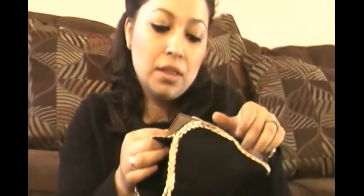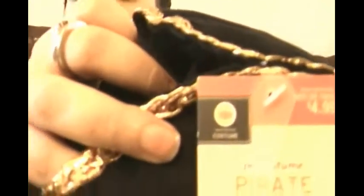This is a little pirate hat — see, a little pirate. It's so smooth. It was $4.99 before and I got it for 49 cents.